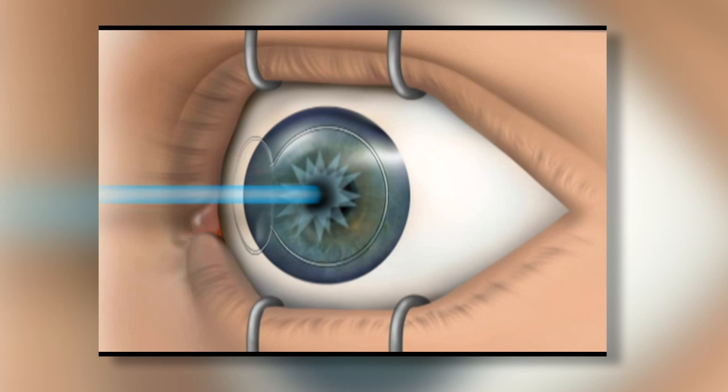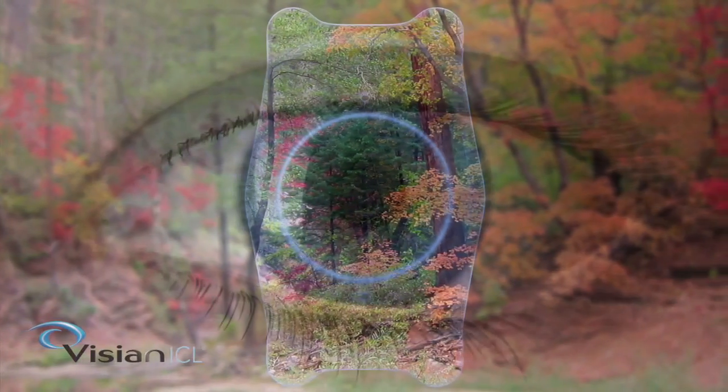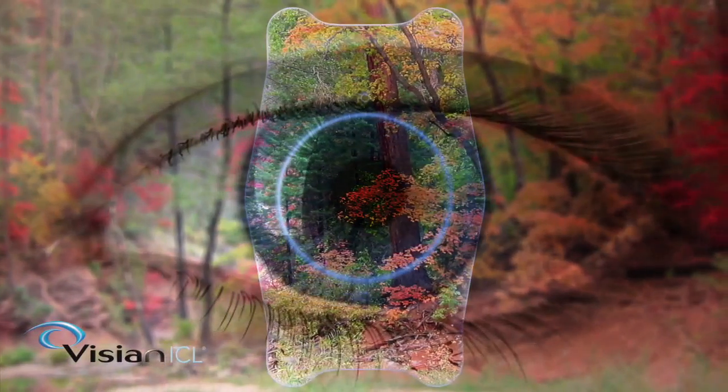With LASIK, it's man-made vision — we're altering the shape of your corneal surface. With ICL, we're maintaining the normal shape of your corneal surface, which leads to high definition vision. I look at LASIK as like regular television; I look at ICL as like HDTV.